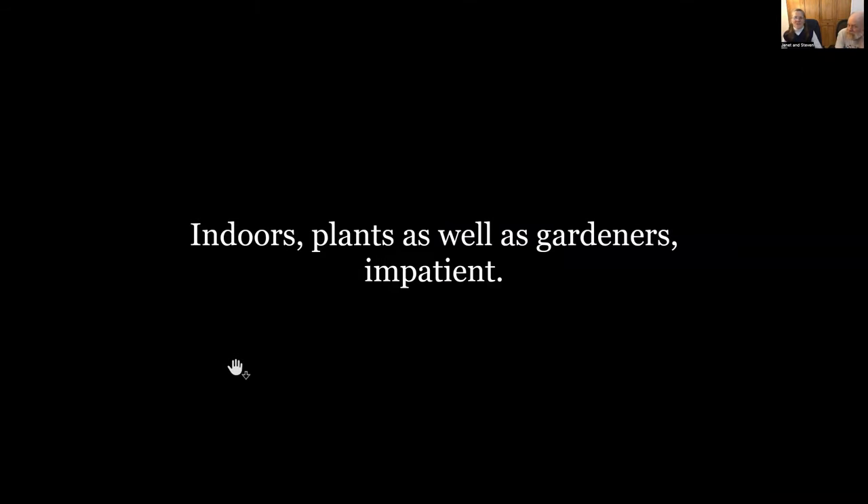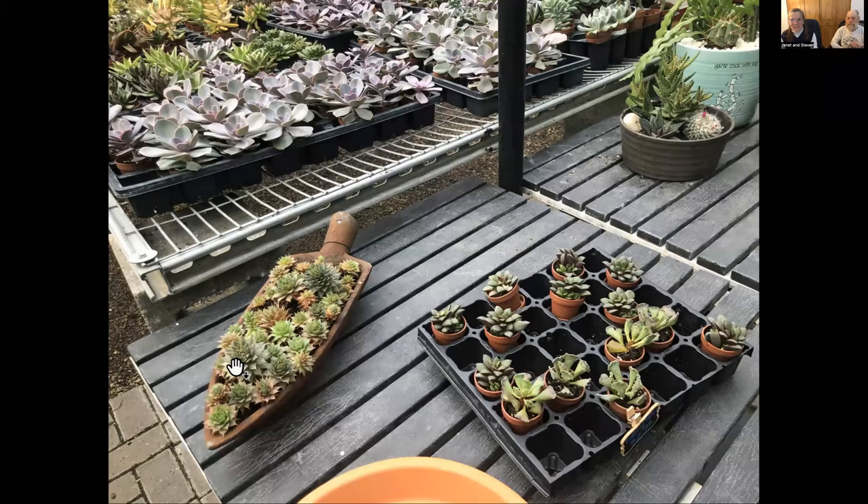So we're going to start out with how impatient people are right now — please, let it be spring. For crying out loud, send me some indication that it is spring. And the plants are impatient too. I have always been absolutely amazed how the plants, even inside the house, even away from a window, know that the days are getting longer and start doing different things.